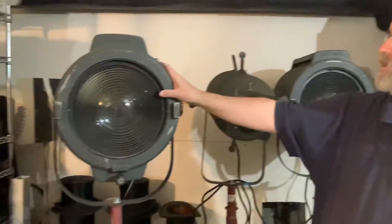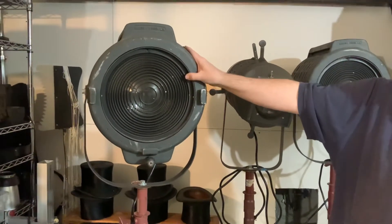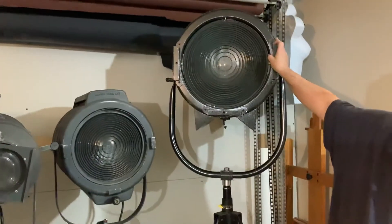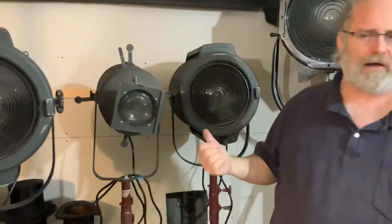These are known by kilowatts — KW. This is a 2KW, a 2 kilowatt bulb in it. This is a 1KW spot. This monster is a 5KW — 5,000 watts of power. Massive amount of heat. I can't run these in their original form on my home lights.